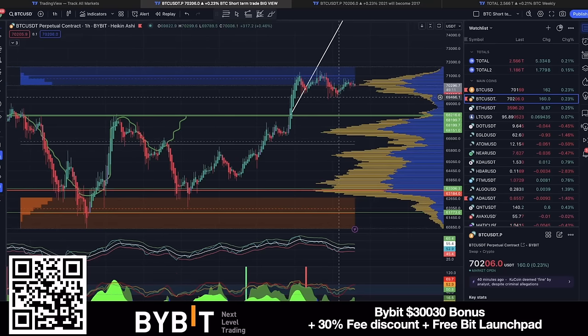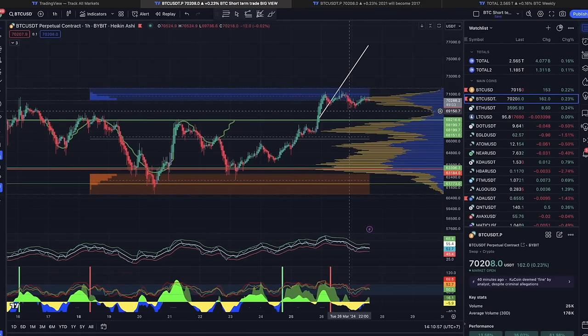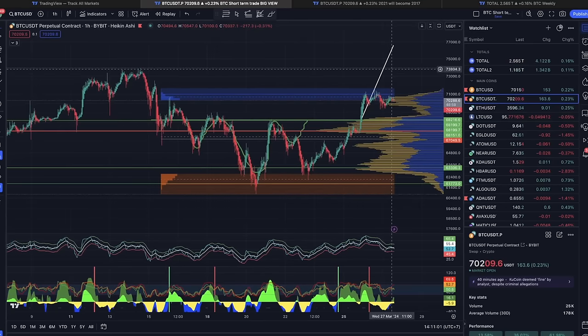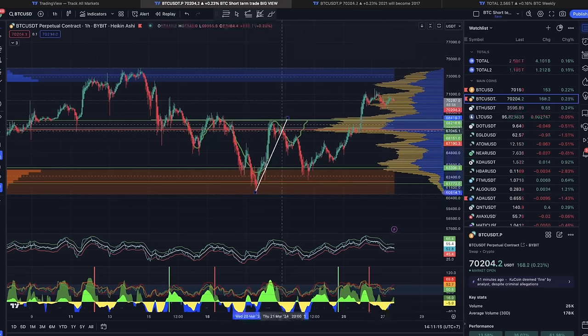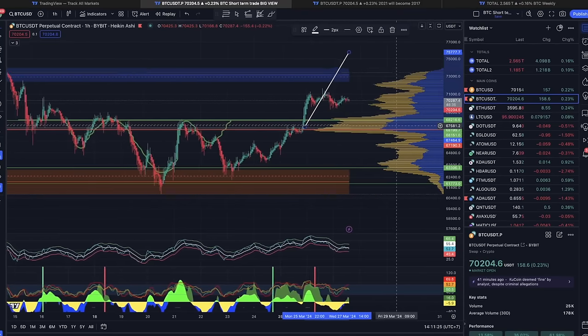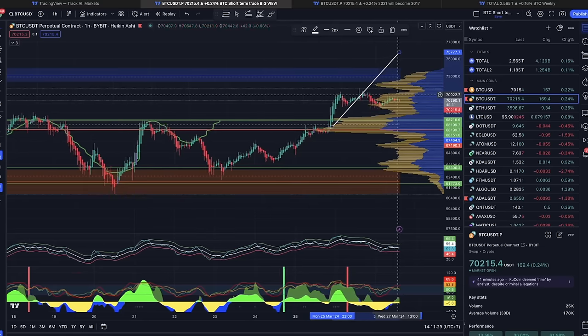There's a lot of volatility because there is a lot of resistance around the 72k level. When we break that — and it's not if but when — we will take it up to the next level, around 73k, and then 77k is still my target for this breakout. That's also the length of the inverse head and shoulders pattern that we saw, so it should break out somewhere to that level.